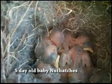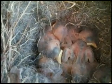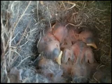These are the baby Nuthatches. They are about five days old now. It's May 10th. Mommy isn't brooding as much anymore so I get to see you close up.